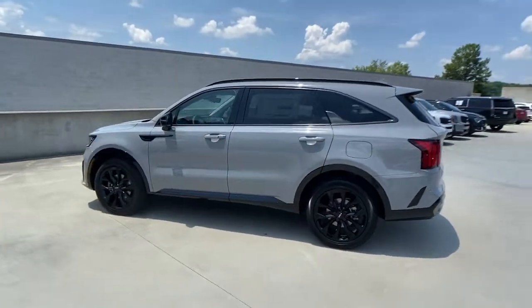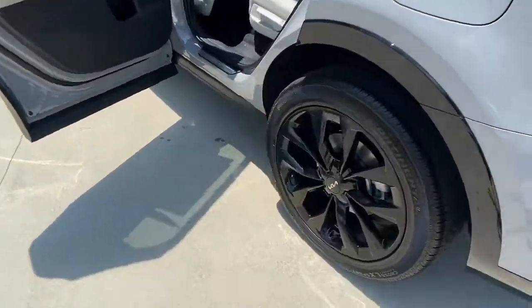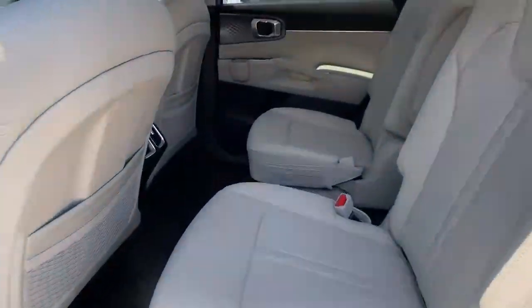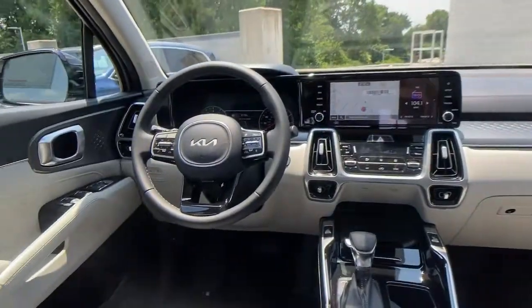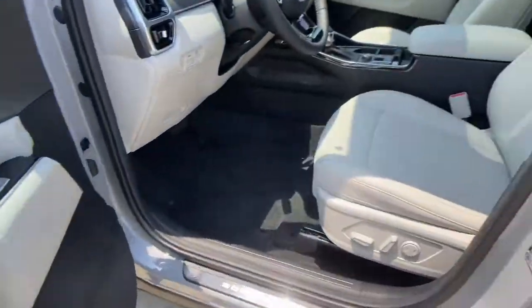The following are some of this vehicle's highlighted options: sun and moonroof, keyless entry, navigation system, backup camera, fog lamps, lane-keeping assist, power lift gate, blind spot monitor, aluminum wheels, and heated front seats.